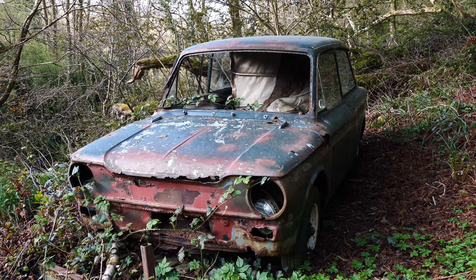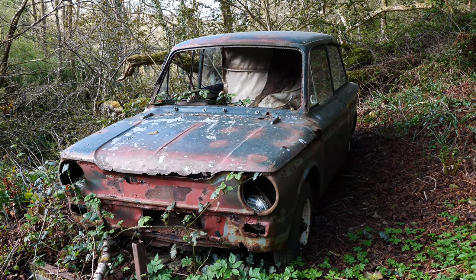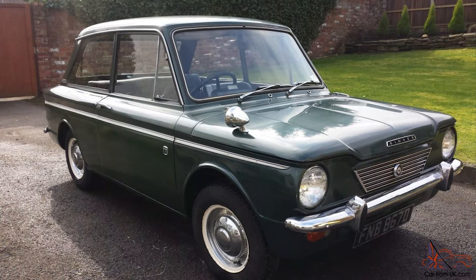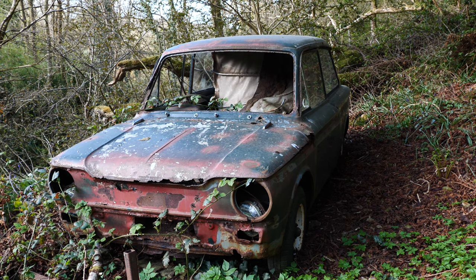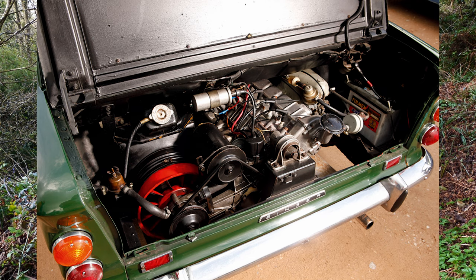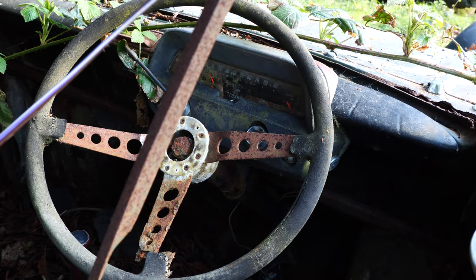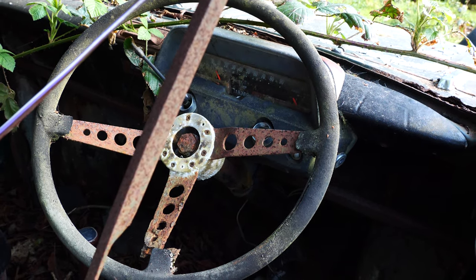I don't think it's got much further to go. It takes me back though - one of the first cars I had was a little Singer Chamois. This is an old Hillman Minx. If you didn't have a Singer Chamois you had a Mini, with a little Coventry Climax engine in the boot - came from an old fire engine I think. Great little cars. This one's only done 19,000 miles too.